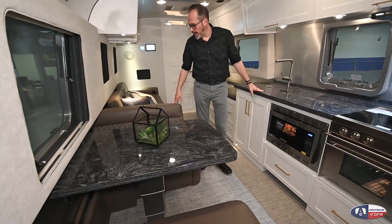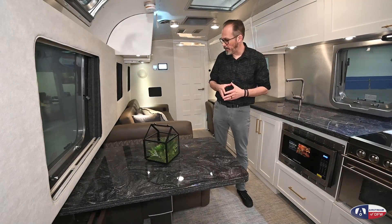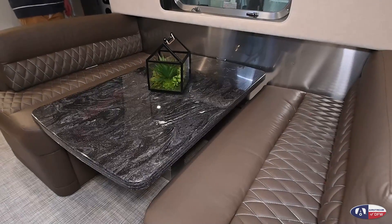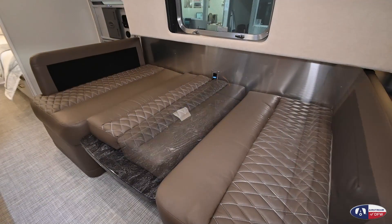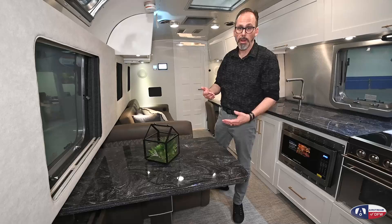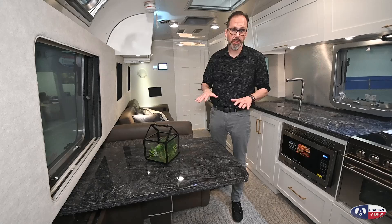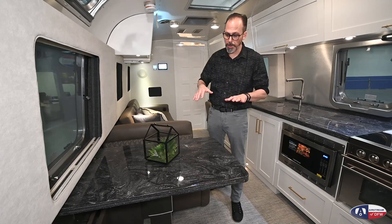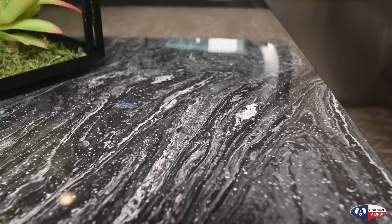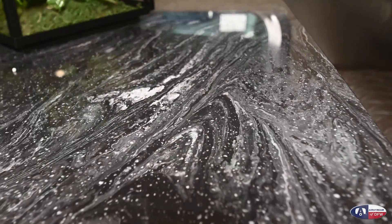The Classics don't sleep a lot of people — they're really couples trailers. But if you do have a couple of extra folks with you, this dinette makes down into a bed. The table is power, so you can adjust it up and down. That's not only nice for converting it into a bed, but also for adjusting it to your preference — if you're on a long-term trip and want to do some computer work, you can stop the table at whatever height you want. It makes into a pretty good-sized bed too.